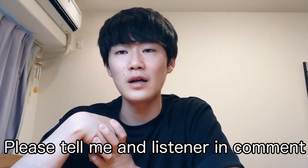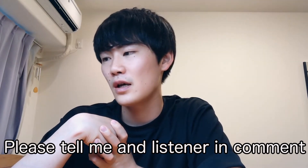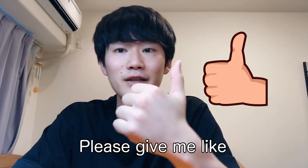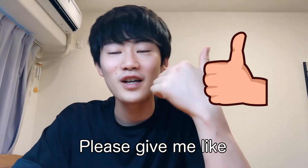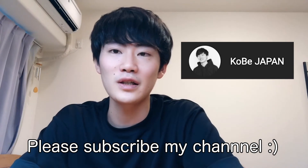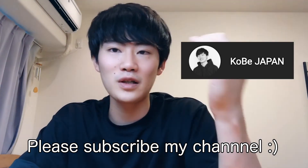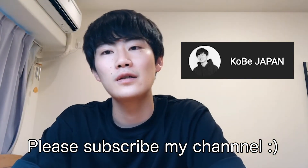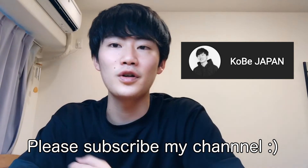Share with the listeners of my channel. Thank you so much for watching my video today. I hope you learned something new. Please give me a like — we say 'good button' in Japan, but give me a like if you learned something new. Please subscribe to my channel if you haven't yet. I will post many interesting things about Japan, Japanese, and myself that will entertain and help you learn. Hope to see you in the next video — bye bye!